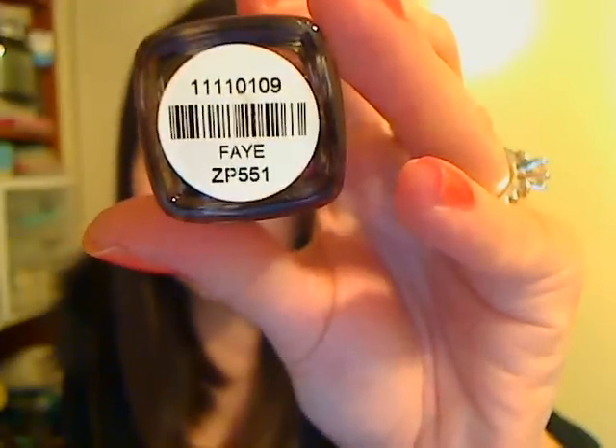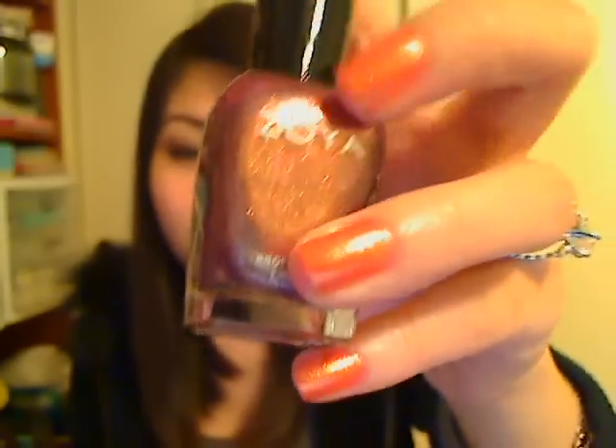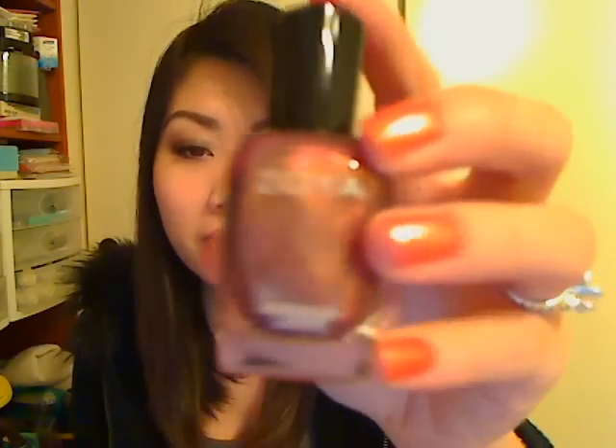That one was Tansy, and then I got another glittery, shimmery one in Fae, which is this really pretty plummy purple with gold shimmer. I can almost see some silver shimmer to it too. It's really nice. This one's actually on my toes right now, and on my toes it looks more like fuchsia, pinky — not so much purple. But love that one too.